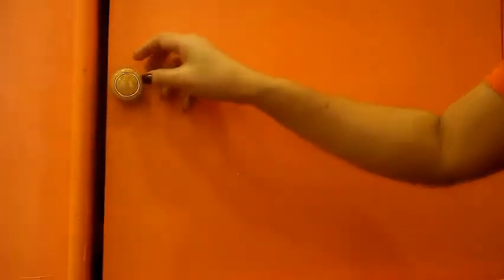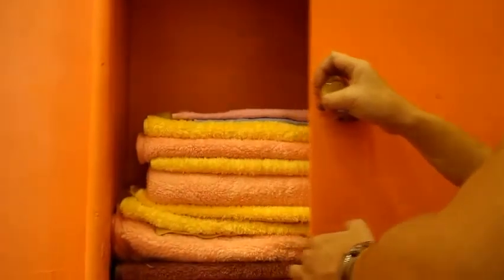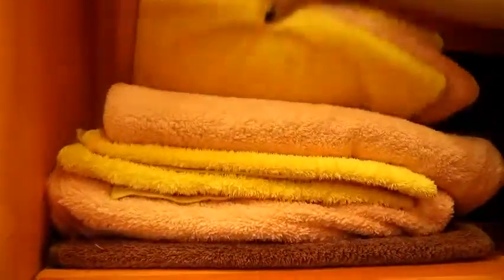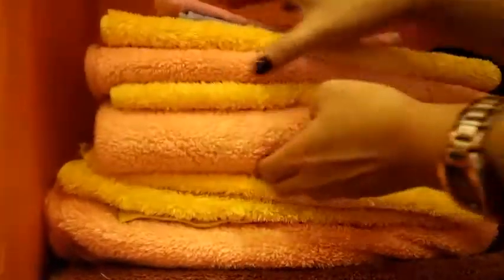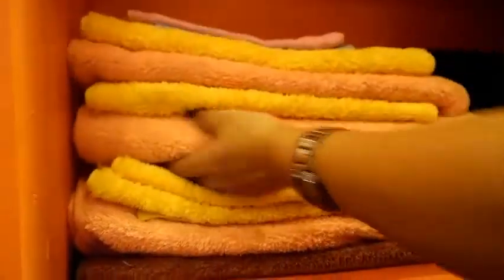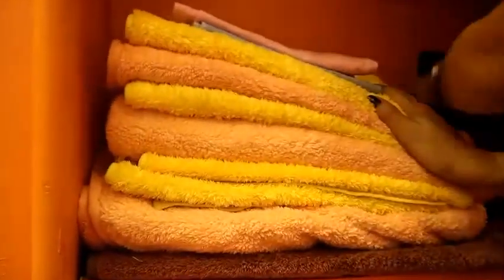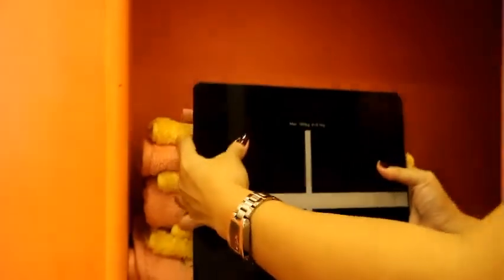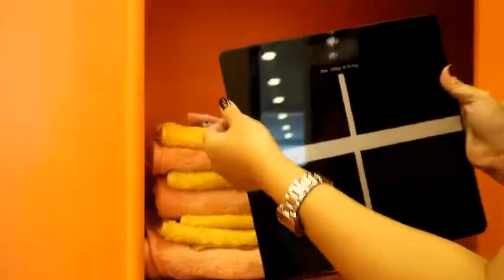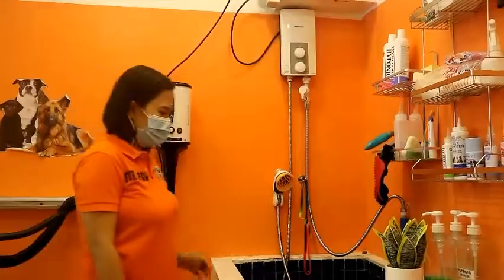Open natin kung anong laman nito — baka may natatagong aso at pusa dito. Ito ang ating mga pet towels, yung mga towel na ginagamit nila after nilang mapaliguan ng ating mga dogs and cats. Tapos ito yung weighing scale, para malaman kung gaano kabigat ang ating mga alaga.